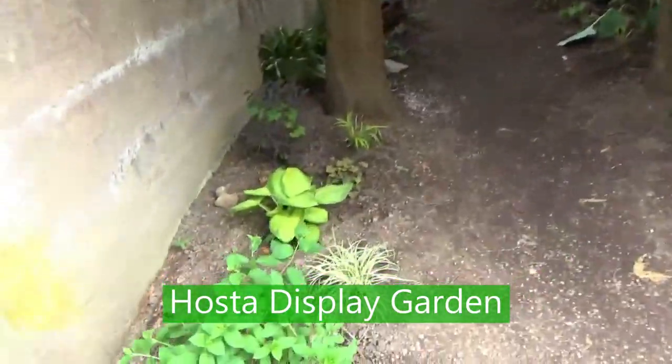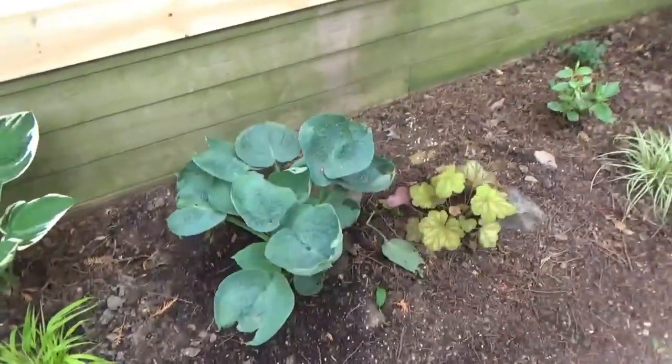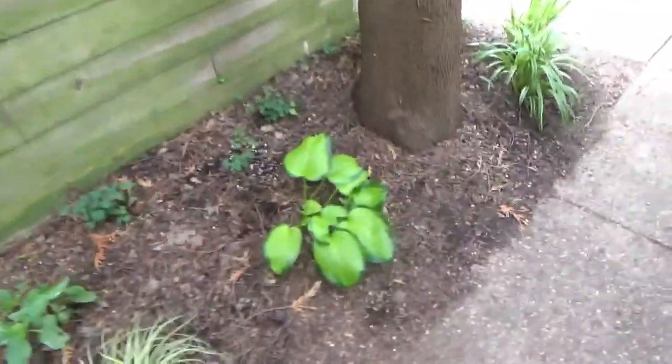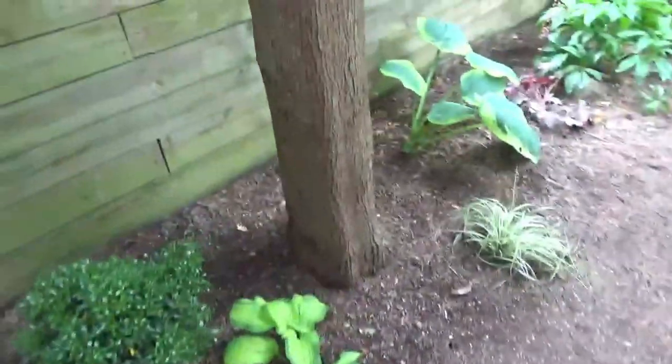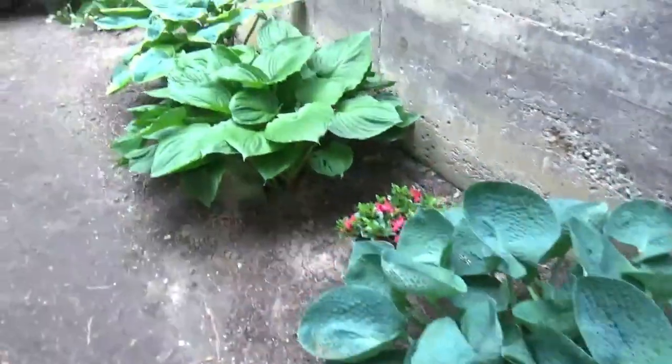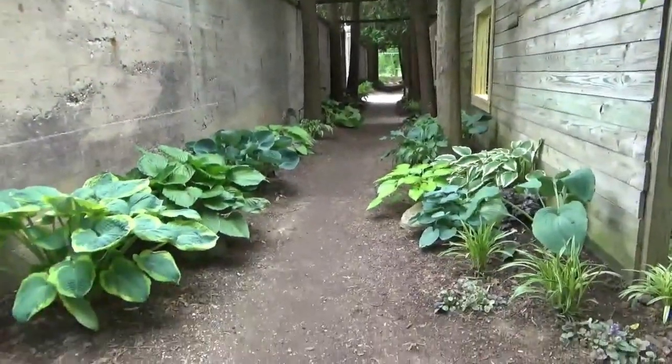There's a hosta right there. Walking through the hosta section — there are many different variations: lime green ones, big giant ones, and all kinds. At the back of the hosta garden is a bench with woods right behind it, so you can sit there and enjoy the hostas.